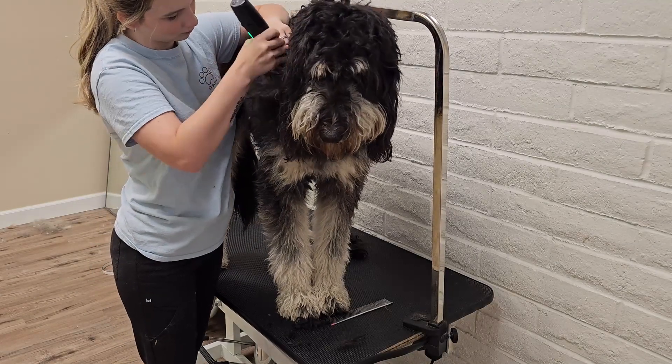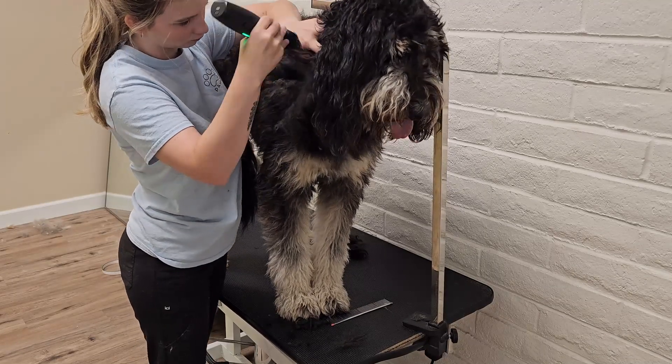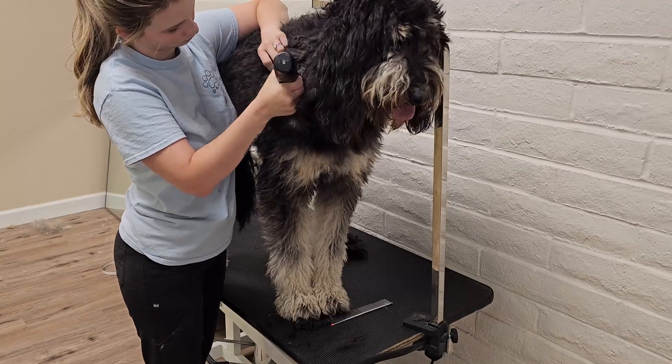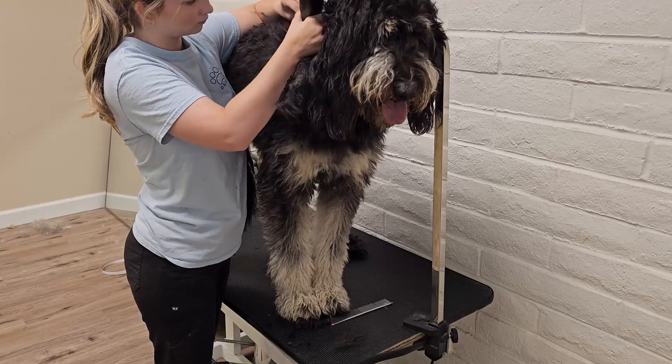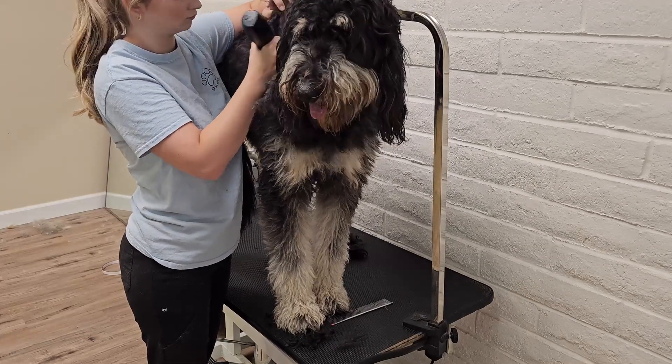First bred in 2003, Bernedoodles are a cross between two purebred dogs, the Bernese Mountain Dog and Poodle. While they're in the designer breed registry, Bernedoodles are not recognized by the American Kennel Club. However, they are recognized by some other organizations such as the American Canine Hybrid Club.